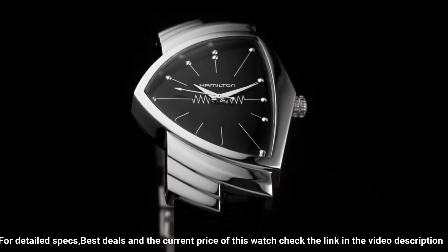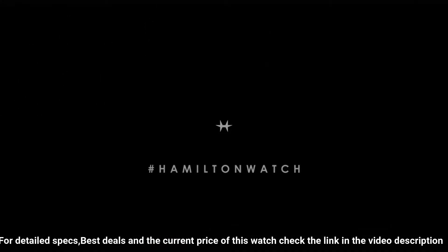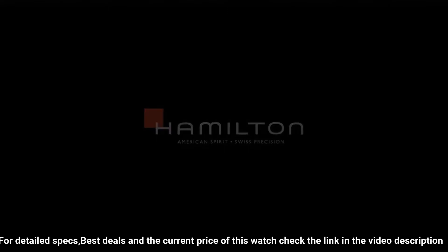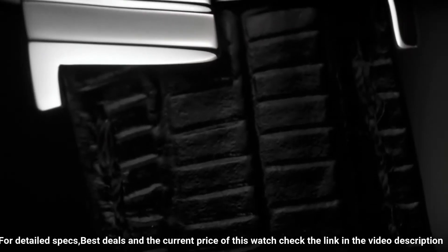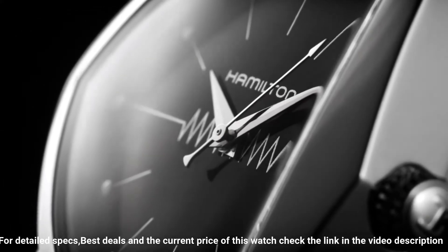Fixed polished stainless steel bezel. Black dial with silver-toned hands and dot index hour markers. Quartz movement. Scratch-resistant sapphire crystal. Solid case back. Case diameter: 31 millimeters. Case thickness: 11 millimeters.